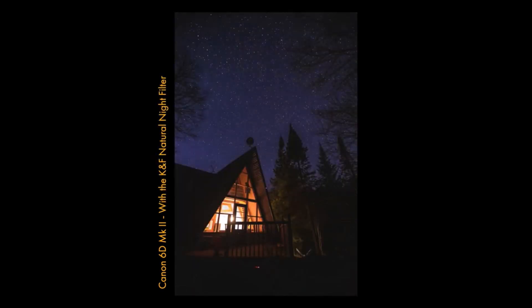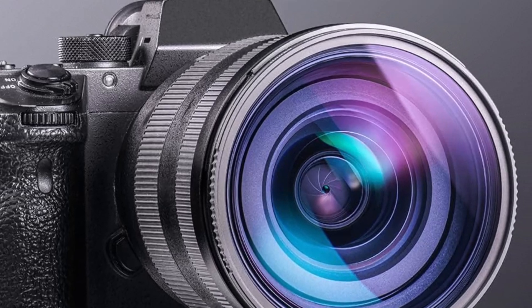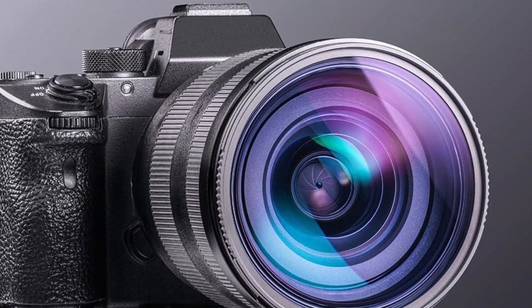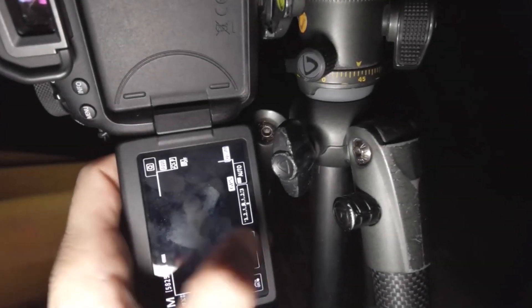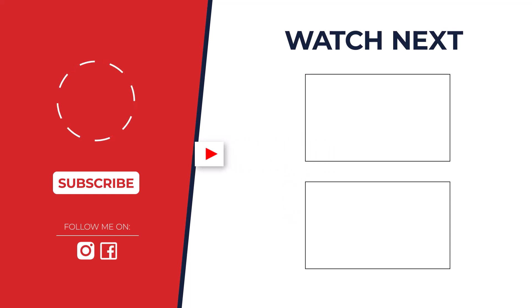After a deep dive into these filters, the clear winner for most situations is the Optolong L-eXtreme. It delivers incredible contrast and works wonders in urban areas. But don't forget, the best filter depends on your needs — check the pinned comment for a buying guide based on your budget and location.